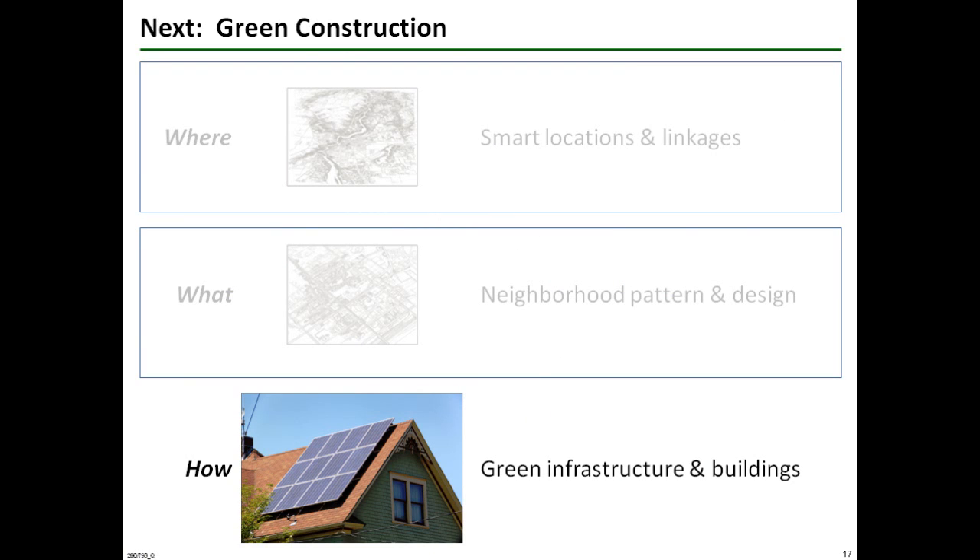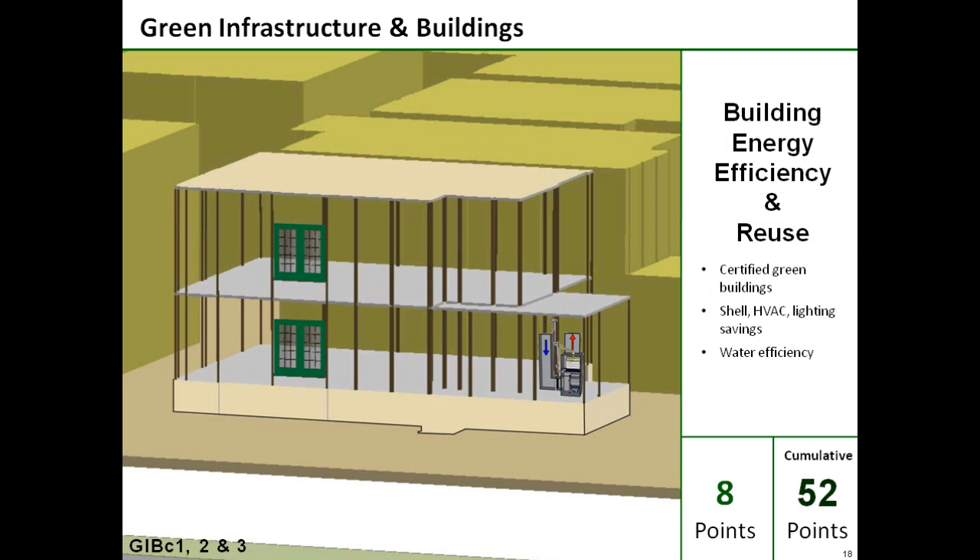The last part of the carbon reduction sandwich is devoted to green infrastructure and buildings, where nine credits are available to reduce emissions. Three credits together award up to eight points for certified green buildings, high-efficiency building energy measures, energy savings from water efficiency, and building reuse.